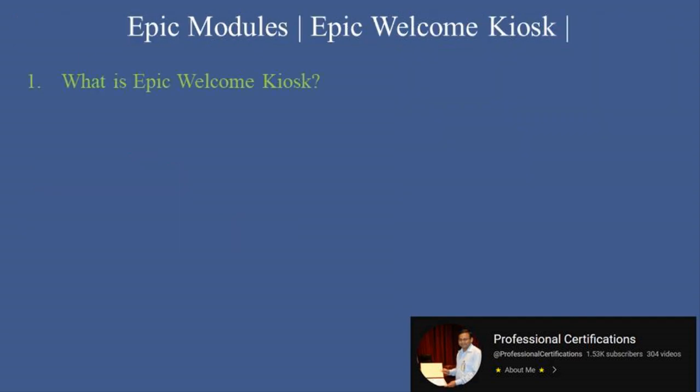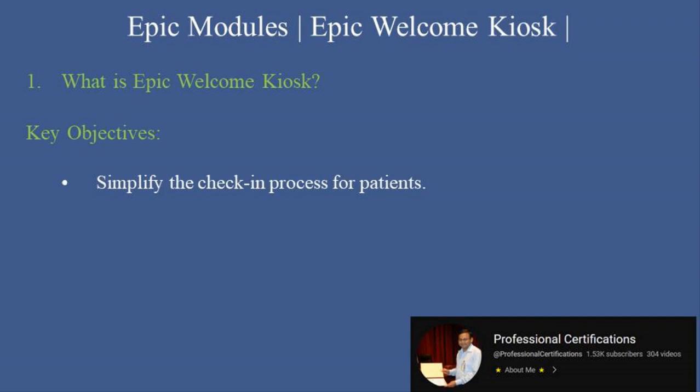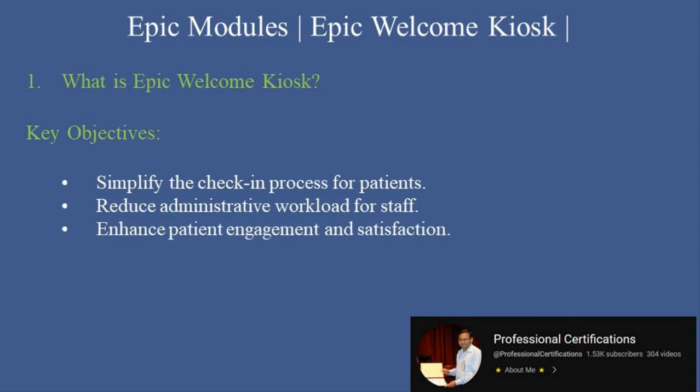What is Epic Welcome Kiosk? Epic Welcome Kiosk is a self-service tool that allows patients to check in for their appointments, update information, and make payments without needing assistance from front desk staff. Designed to enhance efficiency and reduce wait times, it integrates seamlessly with the Epic EHR. Key objectives include: simplify the check-in process for patients, reduce administrative workload for staff, and enhance patient engagement and satisfaction.